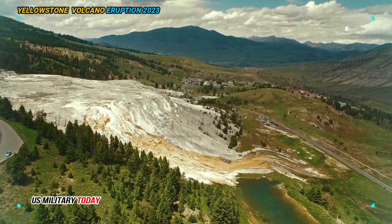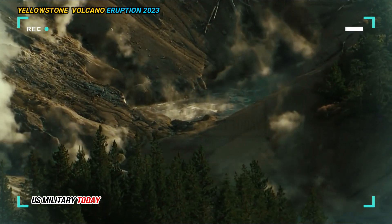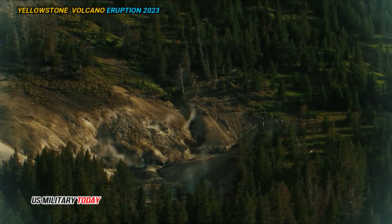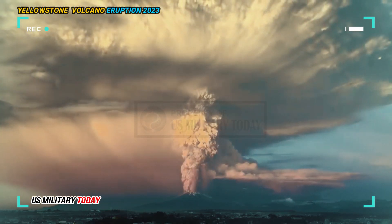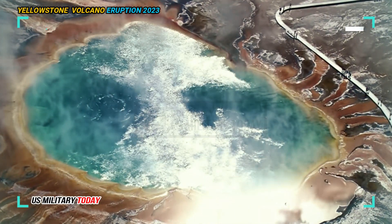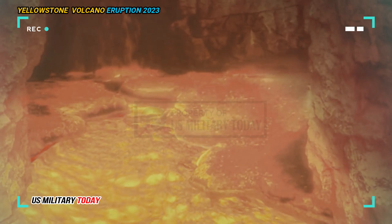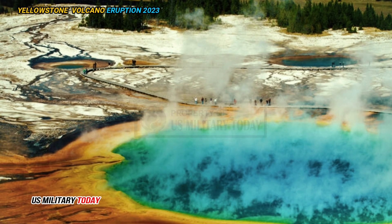The Yellowstone Caldera can be viewed as a crater in the ground from the Washburn Hot Springs Overlook, south of Dunraven Pass, in the National Park. It is a collapsed volcano that has a magma chamber bubbling underground, estimated to be 40 by 80 kilometers across — the same size as the caldera. The Yellowstone Volcano is active dormant, meaning it is not erupting now but could in the future.